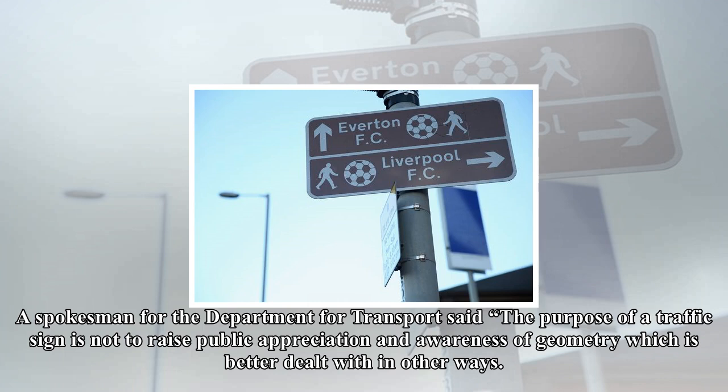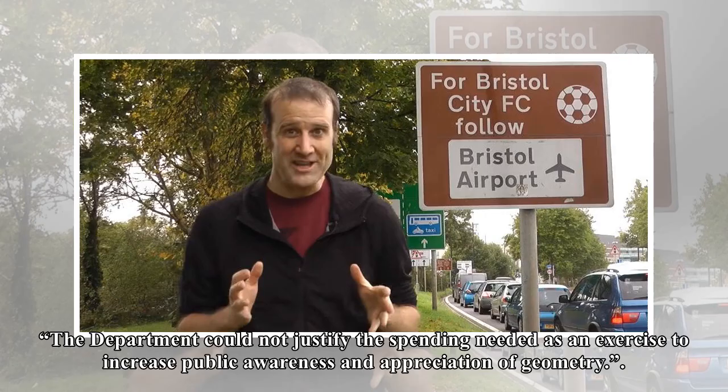Despite more than 20,000 people signing Mr Parker's petition, the government is showing no signs of budging when it comes to the signage used for football grounds. A spokesman for the Department for Transport said the purpose of a traffic sign is not to raise public appreciation and awareness of geometry, which is better dealt with in other ways. The department could not justify the spending needed as an exercise to increase public awareness and appreciation of geometry.